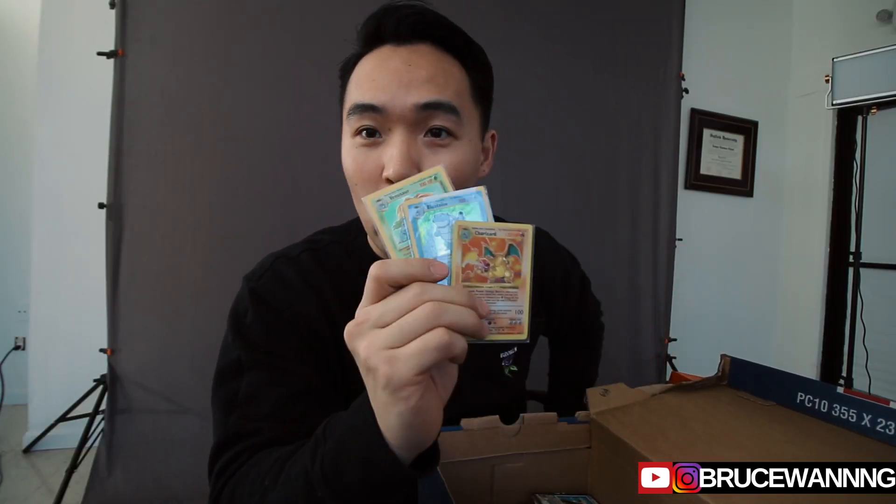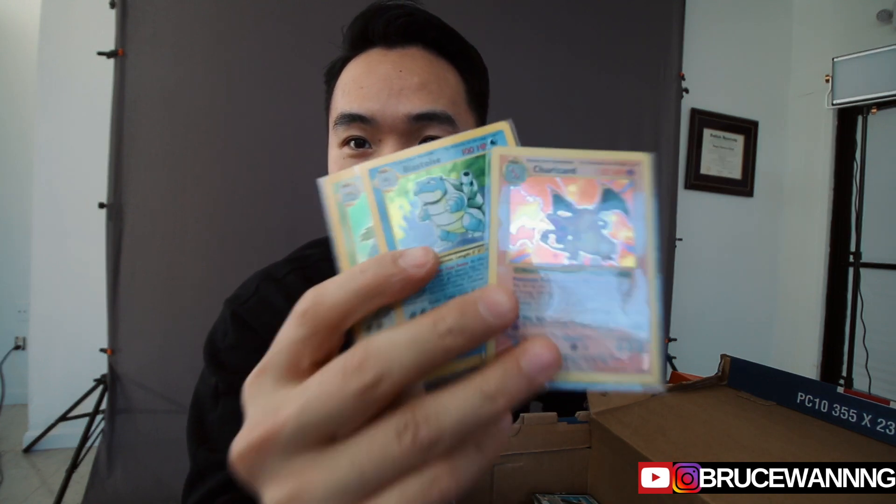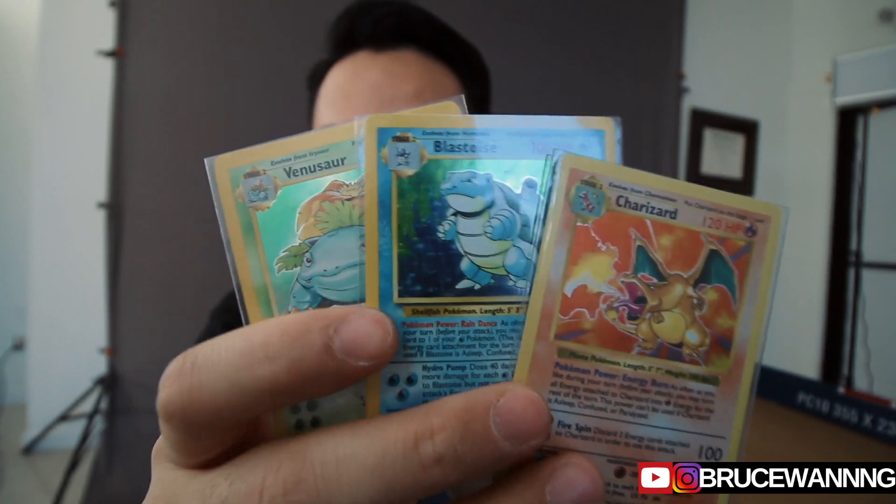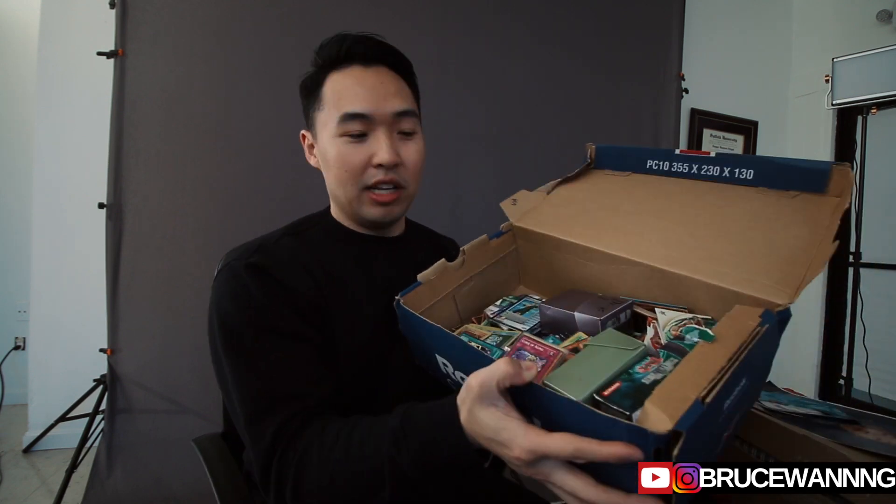Some other things I'm planning to resell are these old Pokemon cards that I have. Here you can see I have a Charizard, Blastoise, and a Venusaur. I'm not really sure how much all of these cards will go for — I haven't really looked into the resale value of them — but I've kept them for over 10 years now and they might be worth something, so I'm gonna do some research on it.